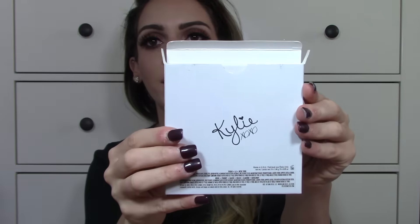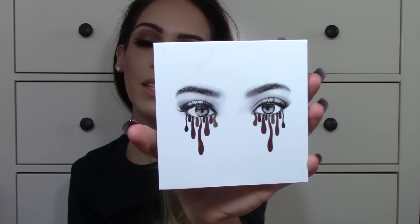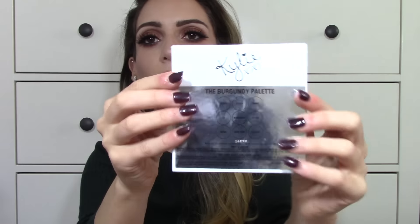So once you actually take it out of the package, the actual packaging is nothing special — just regular, nothing too major. And then the back says KylieXO, and it lists the actual ingredients and also says Made in the USA, which is awesome. You just take it out of the package and that's how it looks — fairly simple, nothing too drastic.